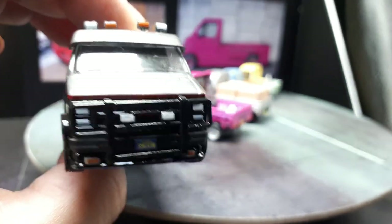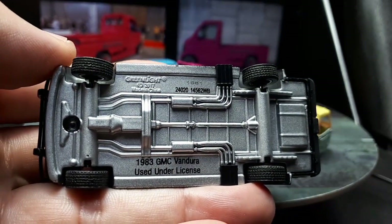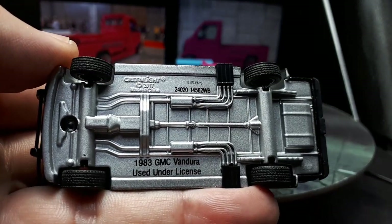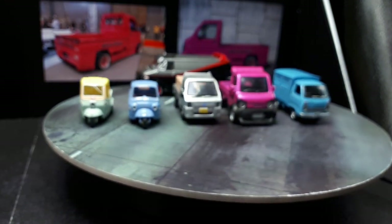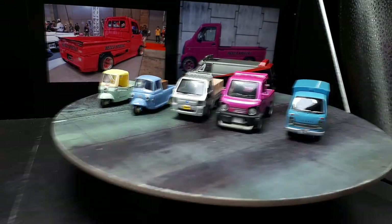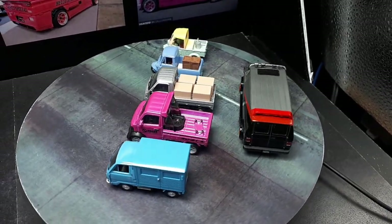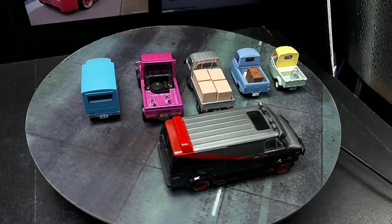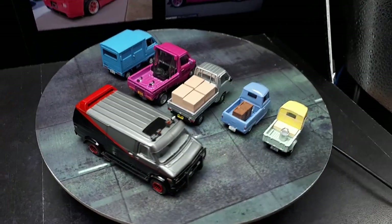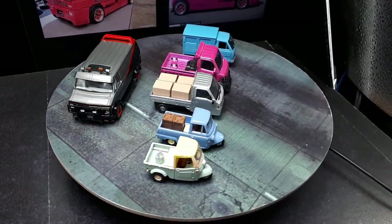One thing I like about Greenlight is they've been selling this van forever — I saw one at retail just last month. This was originally cast, copyright 2017. I like that Greenlight will just make stuff because people want to buy it. I'm not a fan of limited edition stuff — let people buy your product. Why limit it? Do people really fall for that? Everything's limited edition, so you can't buy everything.